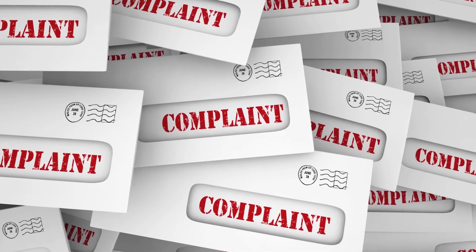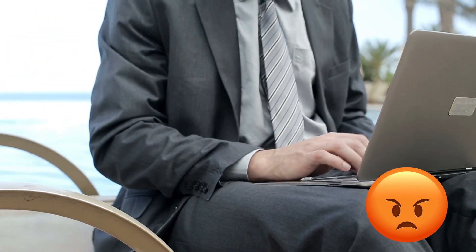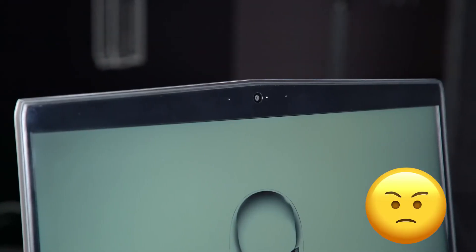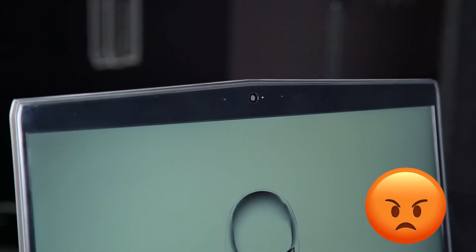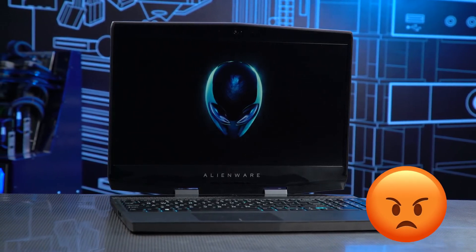Some customers had a bad experience with the M15 laptop. One customer gave the laptop 1 star and commented: 'While the product appears to work okay, there was no Windows 10 product key provided, and I'm pretty upset. No booklets came in the box, no contact information — just a laptop and a power cord.'